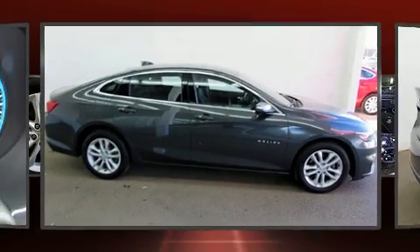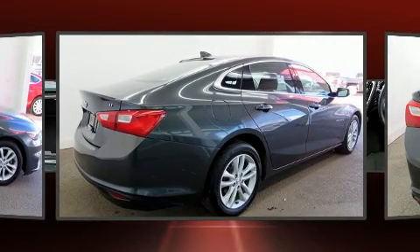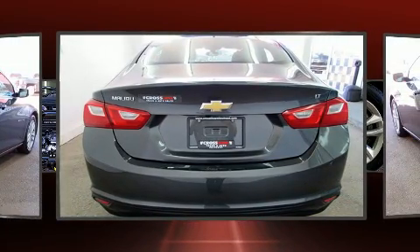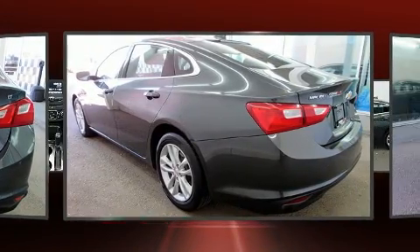Here's a great deal on a 2017 Chevrolet Malibu. This four-door, five-passenger sedan just recently passed the 40,000 kilometer mark. Under the hood, you'll find a four-cylinder engine with more than 150 horsepower, providing a smooth and predictable driving experience.